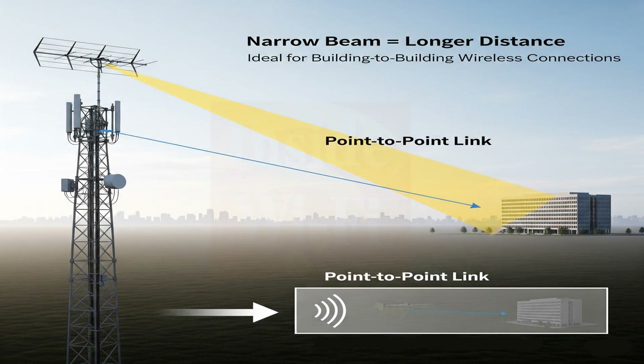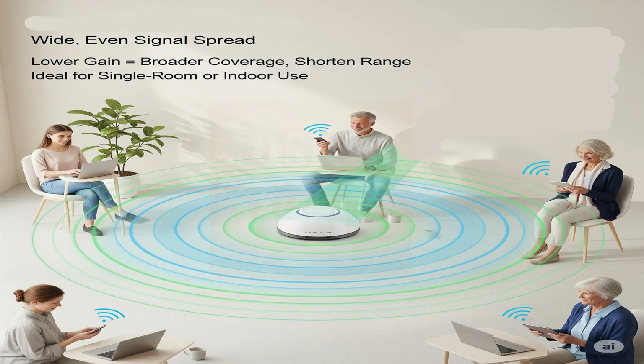Higher gain antennas concentrate the signal into a narrower beam, meaning the signal can travel much farther in that specific direction — making them excellent for long-range connections or point-to-point links, like connecting two buildings wirelessly. However, a stronger signal in one direction usually means reduced coverage in other directions. Lower gain antennas spread the signal more broadly and evenly in all directions, perfect for providing wide coverage within a single room or general indoor area, though their overall range will be shorter.